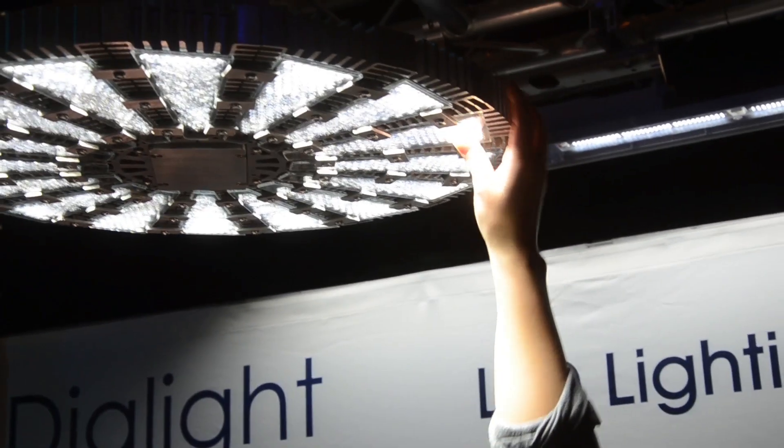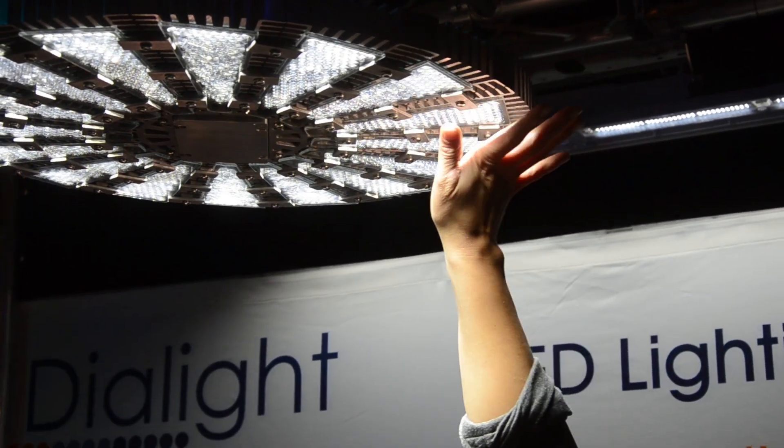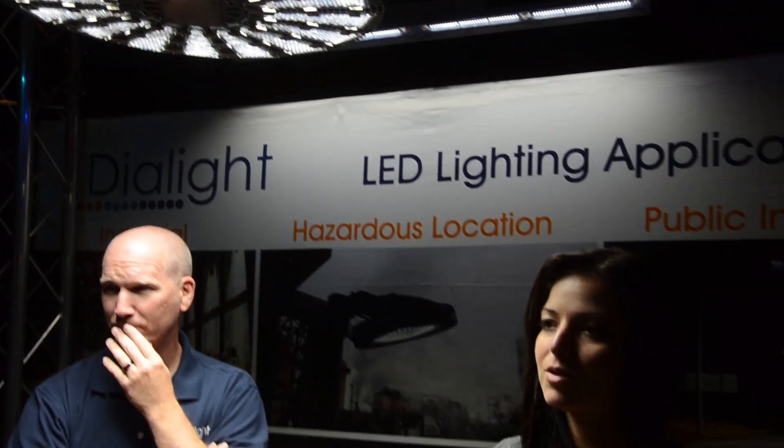Actually, this has been on all day and it does not get hot. You can see I'm touching it — I can barely reach it, but I'm touching it — and it's just warm to the touch.